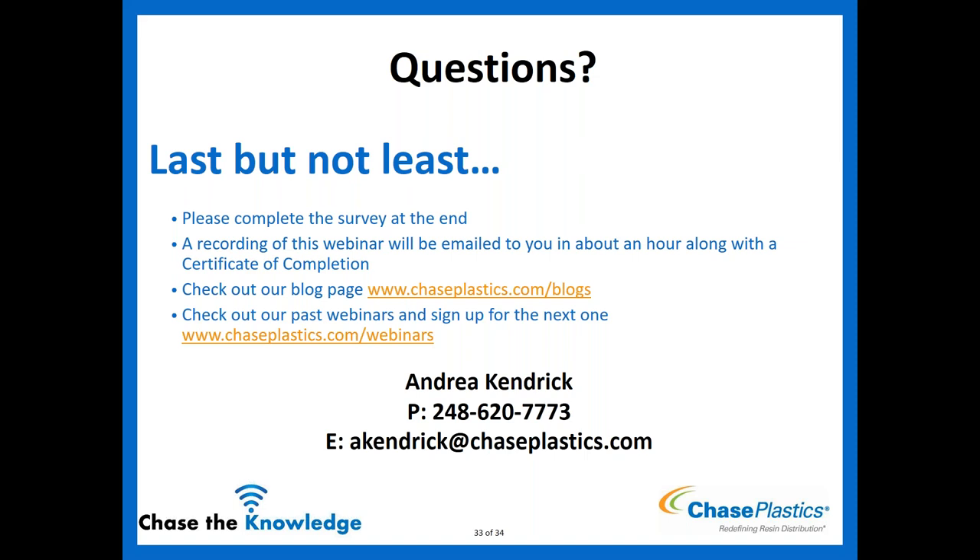Rich asks: are there styrenics with NSF-61 approvals, or are options limited? There are options — it just depends on finding the particular grade that the manufacturer has put through the NSF-61 approval process. More commonly, ABS is seen in NSF-14 approvals for piping applications. But there are grades available with both NSF-51 and NSF-61 approvals as well.